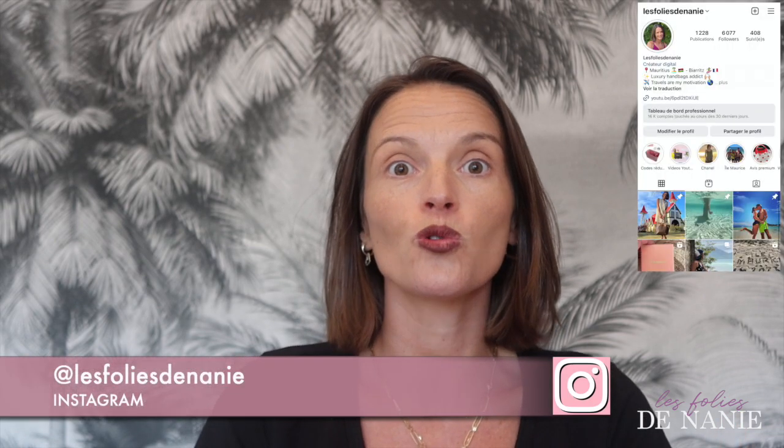Vous êtes nombreux et nombreuses à m'envoyer des messages sur ma page Instagram. Je vous invite à m'y rejoindre si vous n'êtes pas abonné. Vous m'envoyez plein de messages pour savoir si j'ai gardé tel ou tel sac. Je vous remets juste ici ma vidéo sur ma collection de sacs premium. Si vous avez des questions, n'hésitez pas à me les poser dans les commentaires.